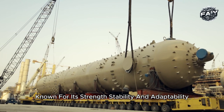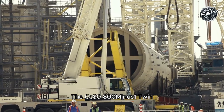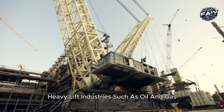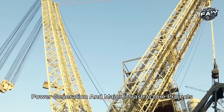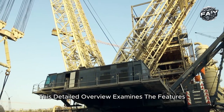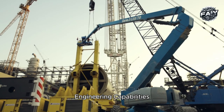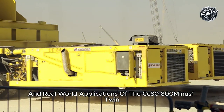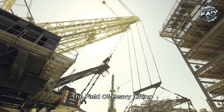Known for its strength, stability, and adaptability, the CC 8800-1 Twin has made a name for itself in high-stakes heavy lift industries such as oil and gas, power generation, and major infrastructure projects. This detailed overview examines the features, engineering, capabilities, and real-world applications of the CC 8800-1 Twin, showcasing why it remains a game-changer in the field of heavy lifting.